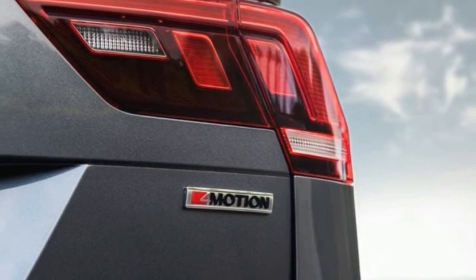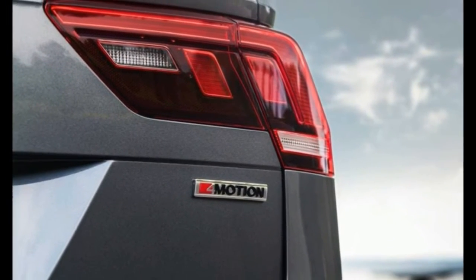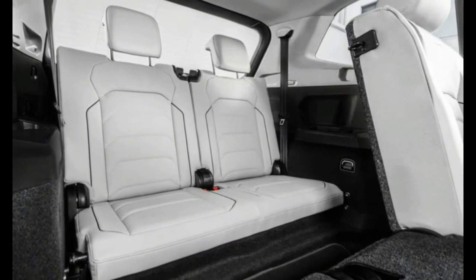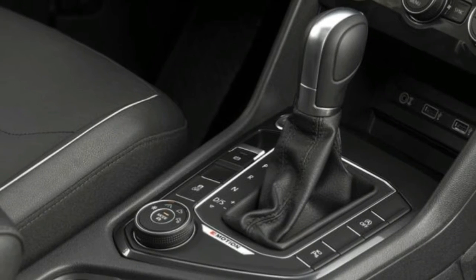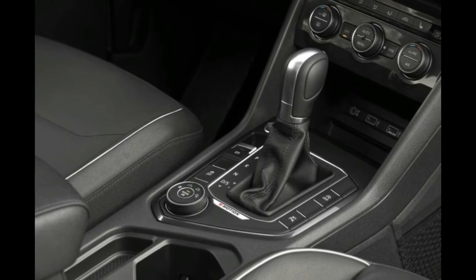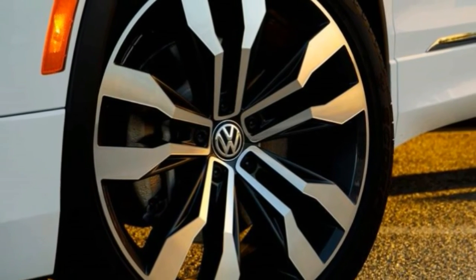Compared to the SE, the SEL and SEL R-line come standard with even more features that include a panoramic sunroof, a power liftgate, remote start, a full-digital gauge cluster display, more driver safety features, leather upholstery, and a 9-speaker Fender sound system.